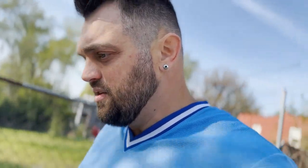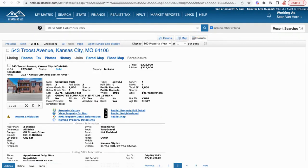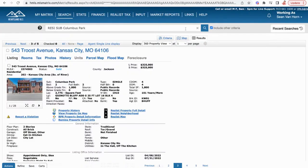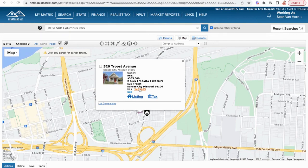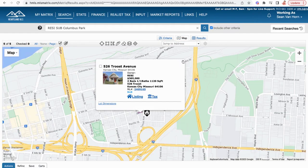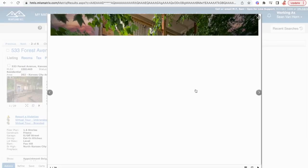Home prices in Columbus Park are all over the place depending on the size and age of the home. A duplex-style house that's updated is going to be around $500,000; if it needs updates it might be more affordable. Not a whole lot of stuff hits the market here, and when it does it goes pretty fast, just because it's a very popular neighborhood — a lot of people want to be downtown but still have that neighborhood feel and sense of safety.